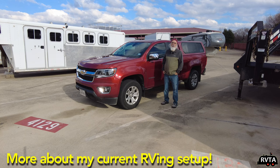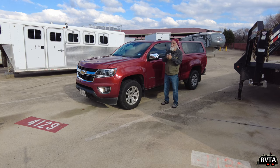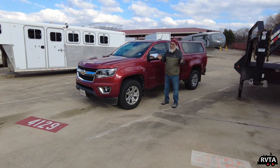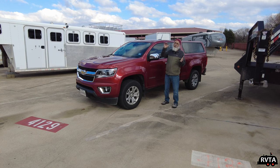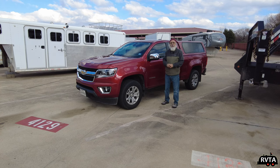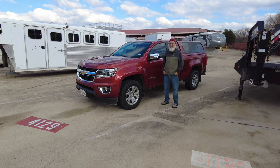This is my Chevy Colorado V6 — pretty basic. It's a 2016 edition. On the highway on a flat road like I-35, it gets about 23, and with a little tailwind about 24 miles per gallon — not bad, not great. When I'm towing my travel trailer, it drops to about 8 going up hills, 9 on rolling hills, and 10 on a very flat highway like I-35. From 23 down to 10 — that's quite a difference.